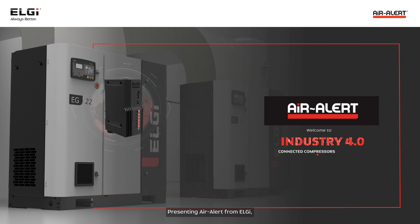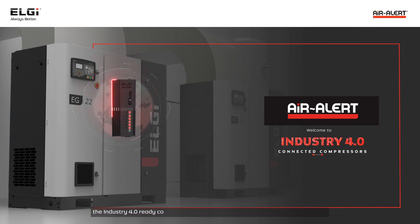Presenting Air Alert from LG — the industry 4.0 ready compressor monitoring and alert system powered by IoT.